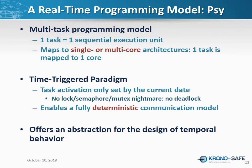So what is Asterios? First of all, it's a real-time programming model — an abstraction. The programming model we provide is called PSI. It's a multi-task programming model where you can define several tasks, each being a sequential execution unit — basically a set of instructions executed one after the other. All tasks can be executed in parallel. The model doesn't care if tasks run in parallel or in a preemptive execution scheme — it makes no assumption on that, and doesn't care if you're running on a single or multi-core architecture.